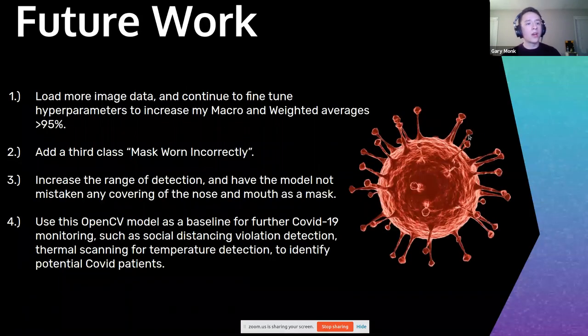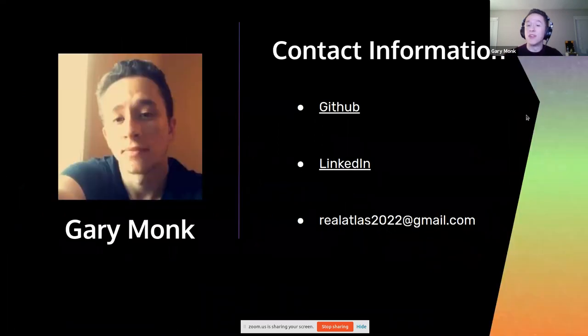For future work, I plan on loading more image data and continuing to fine-tune hyperparameters to increase the macro and weighted average to greater than 95%. I would love to add a third class for mask worn incorrectly, increase the detection range, and have the model not mistake any coverings of the nose or mouth as a mask, which is currently happening. I also want to use this model as a baseline for further COVID-19 monitoring such as social distance violation detection and thermal scanning for temperature detection. Thank you all so much.